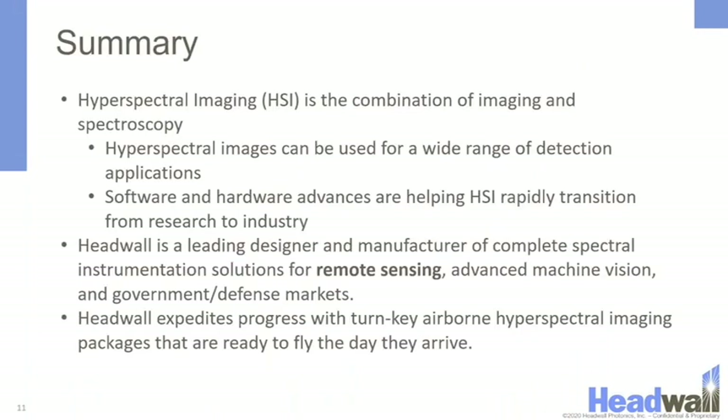In summary, hyperspectral imaging is a combination of imaging and spectroscopy, and hyperspectral data can be used for a wide range of detection applications. Software and hardware advances are quickly helping hyperspectral imaging transition from research into industry. Headwell is also a leading designer and manufacturer of complete spectral instrumentation solutions for remote sensing, advanced machine vision, and government and defense markets, and provides turnkey airborne hyperspectral imaging packages that are ready to fly the day they arrive.